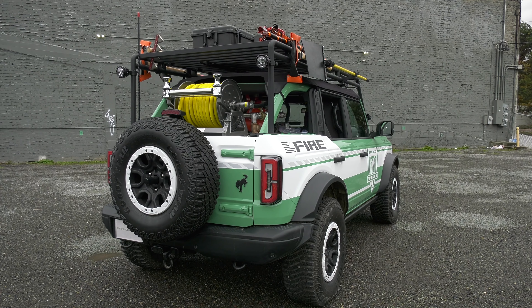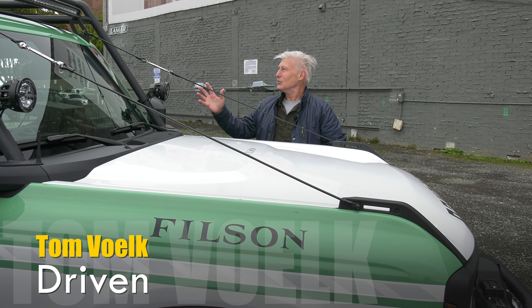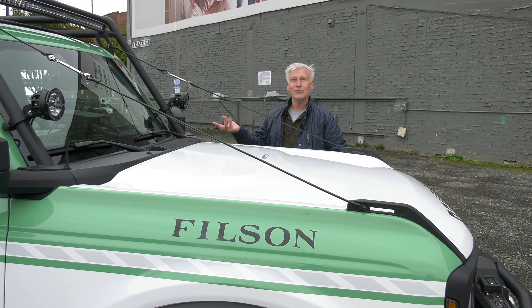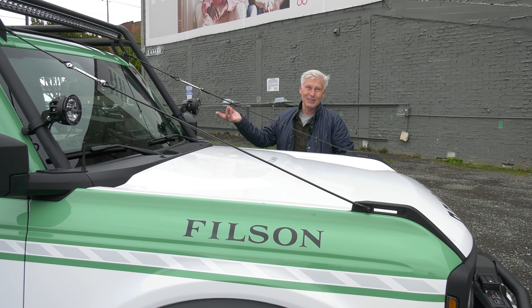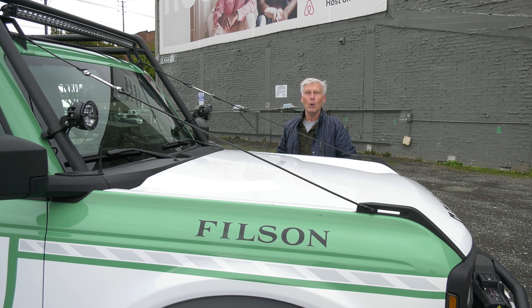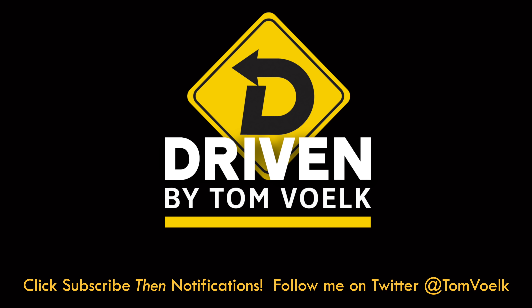On a personal note, I think this is super cool — probably because I learned to drive in a surplus Forest Service pickup truck, a Ford F-Series. So I kind of hope they build something like this. It would be really neat to see on the streets. That's Driven, I'm Tom Volk.